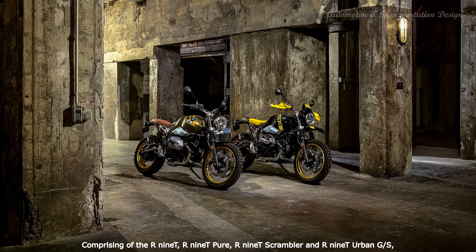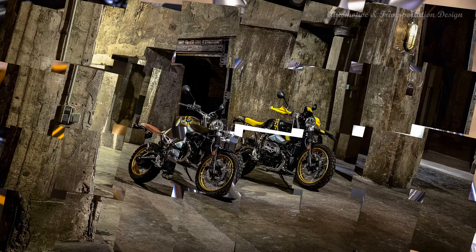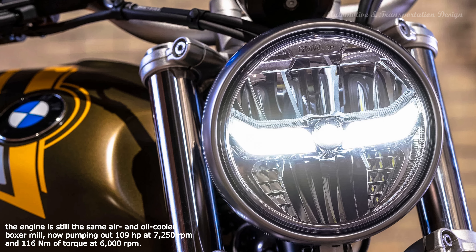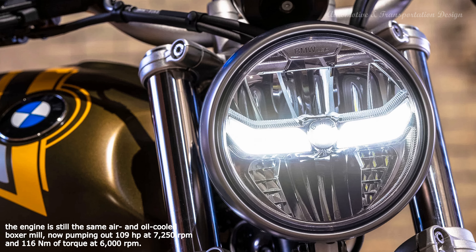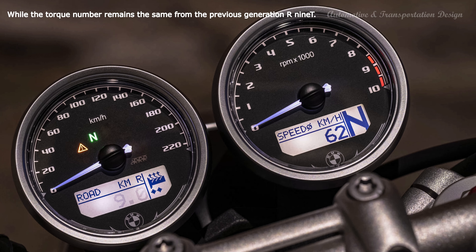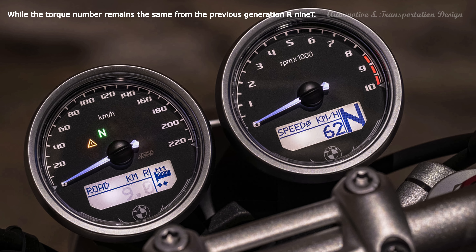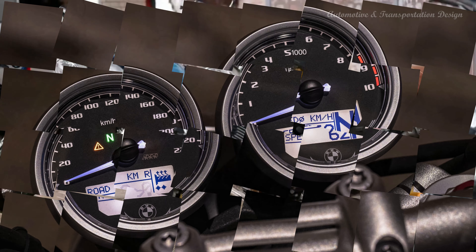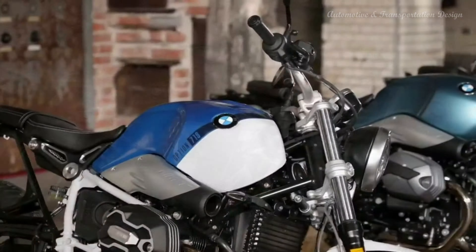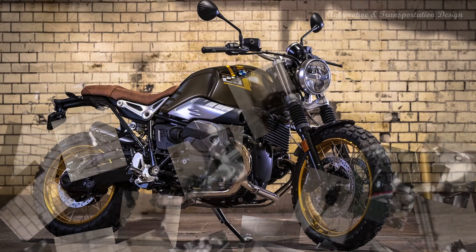Comprising of the R nineT, R nineT Pure, R nineT Scrambler and R nineT Urban GS, the engine is still the same air and oil-cooled boxer mill, now pumping out 109 horsepower at 7,250 RPM and 116 newton meters of torque at 6,000 RPM. While the torque number remains the same from the previous generation R nineT, power takes a 1 horsepower drop from the outgoing model's 110 horsepower at 7,750 RPM because of Euro 5 regulations.